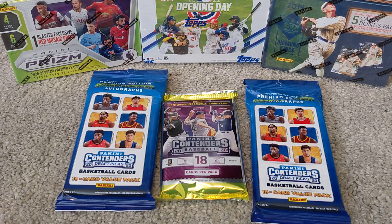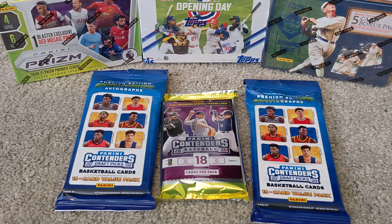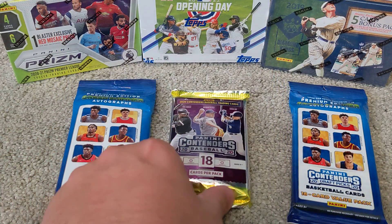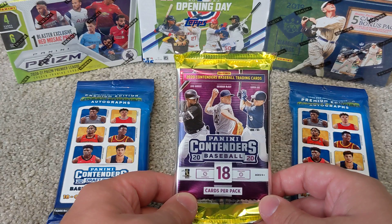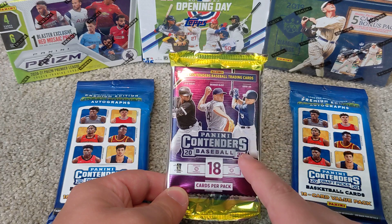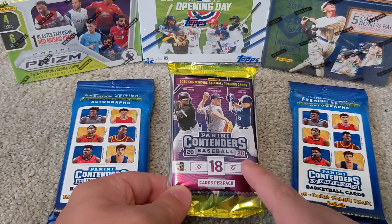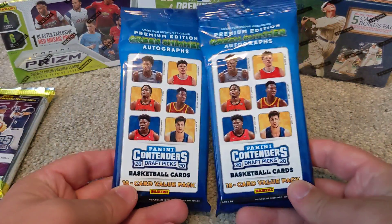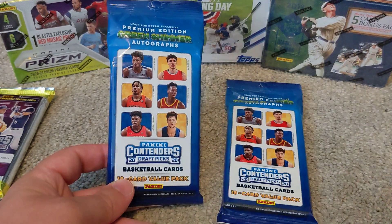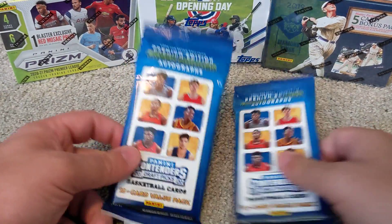Hello and welcome back to another episode of May Hey Kids Sports Cards. Today we've got a Panini Contenders video for you, as we're going to be opening two packs of Panini Contenders Draft and one pack of Panini Contenders Baseball. This baseball pack has a guaranteed autograph, so we will be saving it for last. These two draft packs were bought at Walgreens for $3.99 a pack, so not too bad. We'll start by ripping these open.